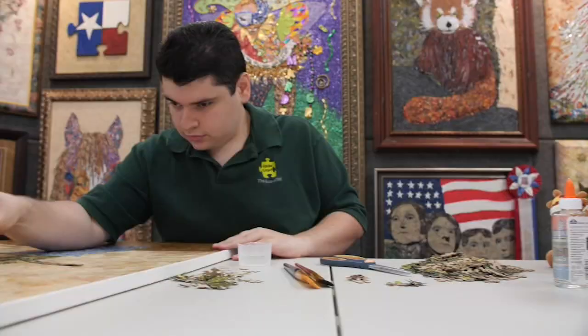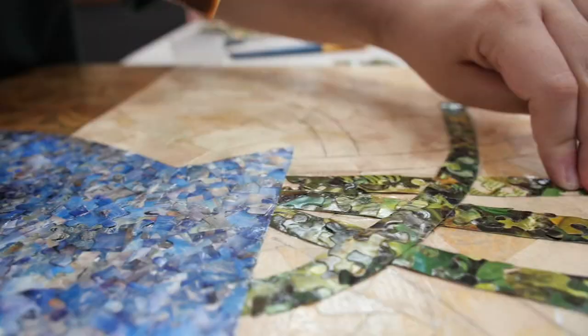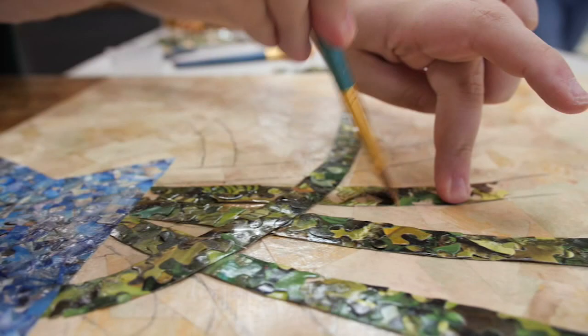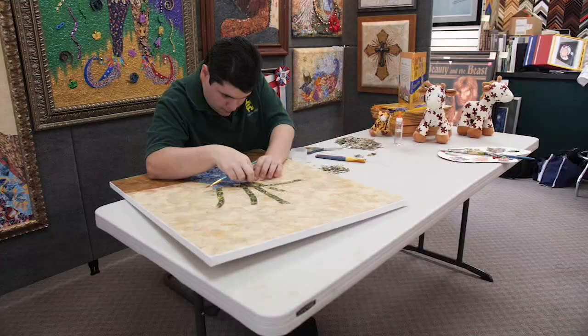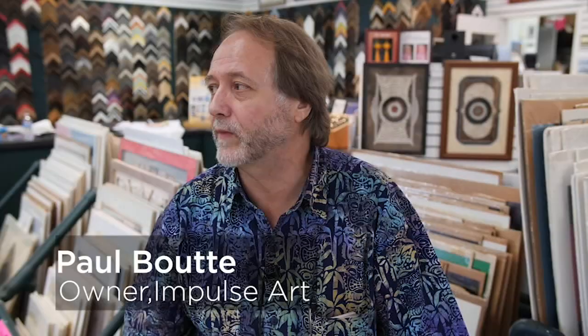When I first started all this, it was just going to be a homeschool art project, but never in my wildest imagination would I have imagined it to come to this point. I'm both amazed and honored. Every time I see a new piece from him, I say, you're just getting better and better. There's no doubt about it.